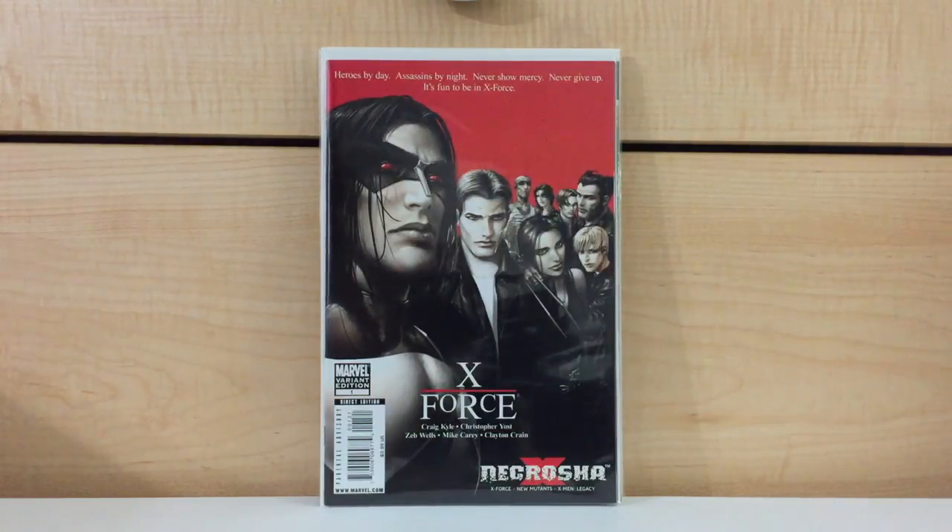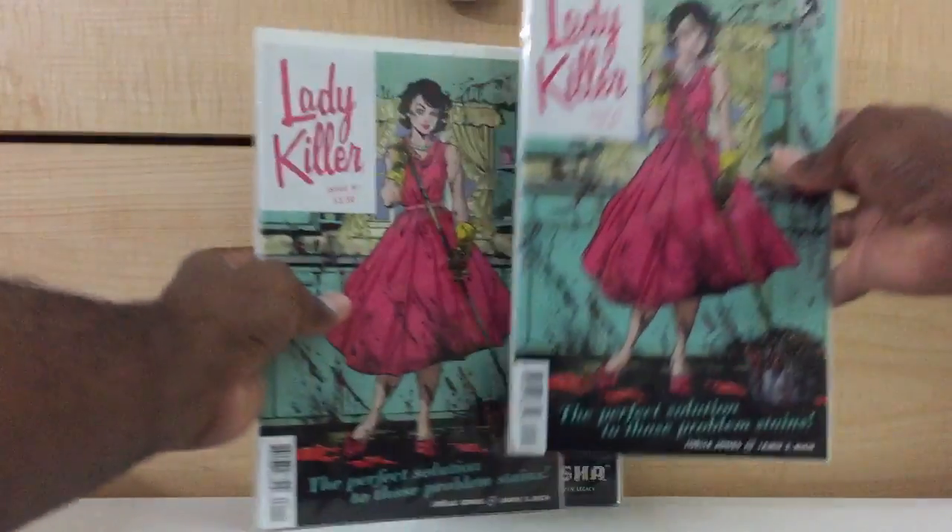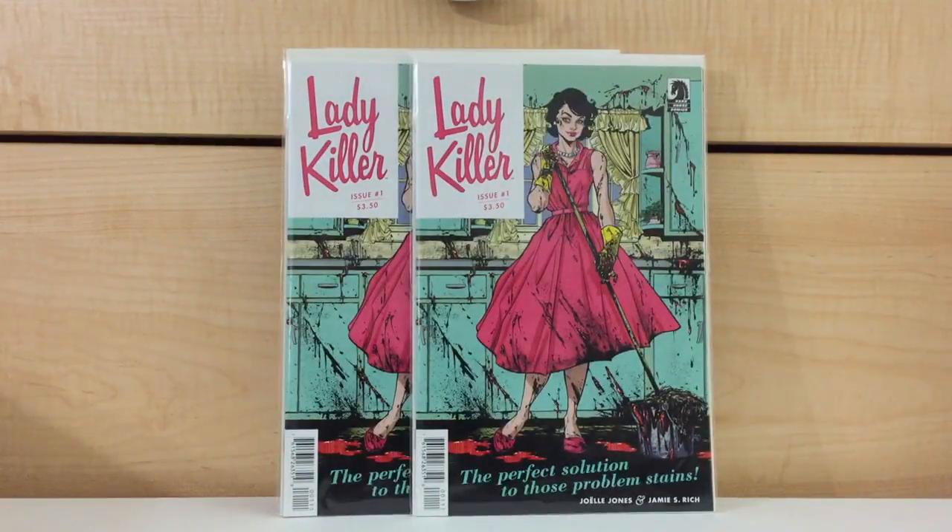Now these next set of books I've had for a while, but I just don't think I've shown these off. I searched the annals of my videos and I don't think I have. I bought these about a year ago. This is Lady Killer number one from Dark Horse — this is the first series of Lady Killer. I really, really dig this title. This is an awesome title. I haven't read the second volume yet, but this first volume is just terrific.